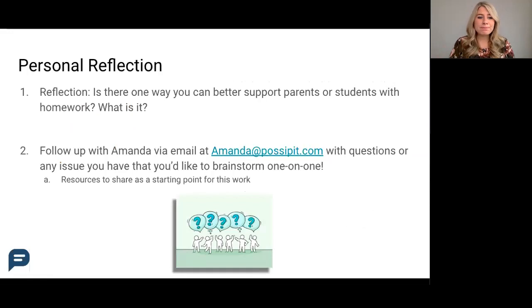As an end reflection: is there one way that you can better support parents or students with homework? What is it?